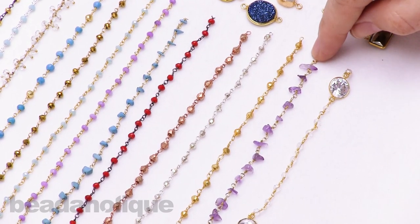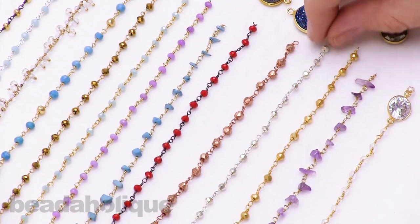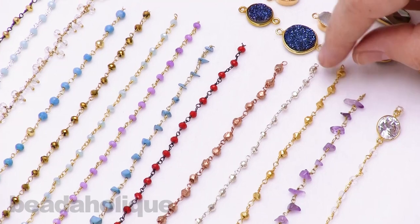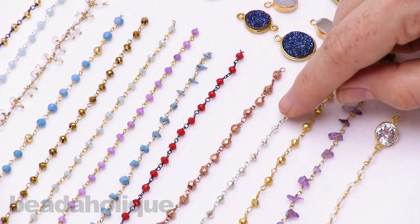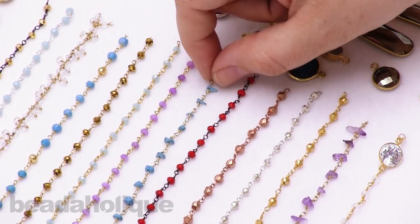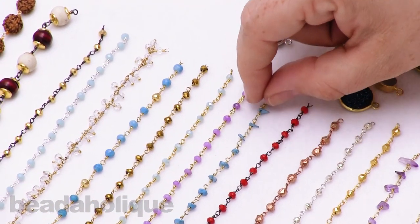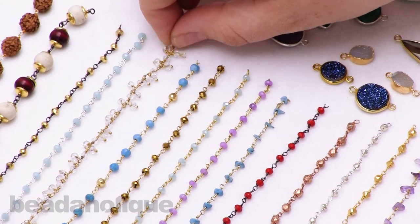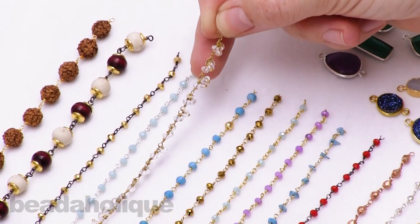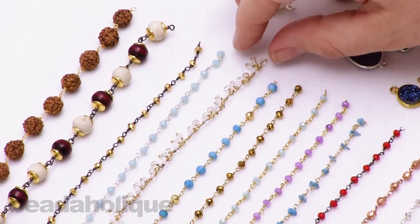We do have some other gemstones that are more rondelle shaped. This one and this one here are really unique because they are pyrite that has actually been coated, so you get that really gold nuggety and silver nuggety kind of style — I just think that's so fun and chic. We have more of the rondelles here, and again some more chips. Then we have gemstone chain up here that is a little bit thicker, and you can see that it has little dangles as well as the length of gemstone chain — very gorgeous.